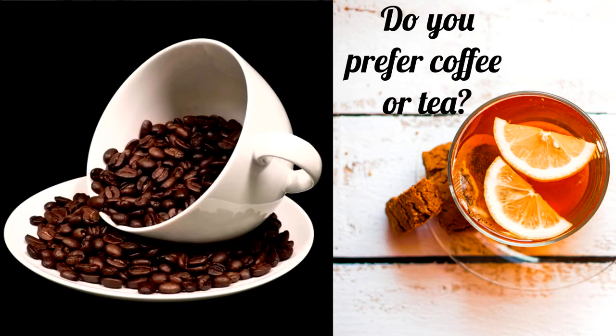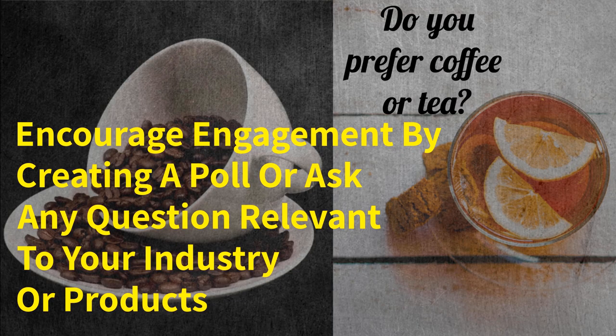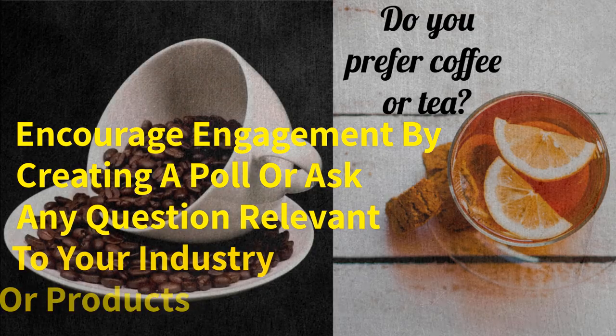Number nine, encourage engagement by creating a poll or asking a question relevant to your industry or products. This will not only generate valuable feedback, but also give you insight into your customers' preferences and opinions. Plus, it's a fun way to involve your followers in the decision-making process.